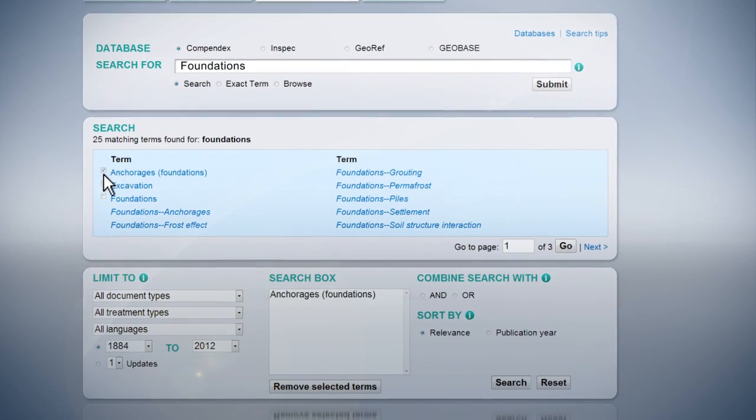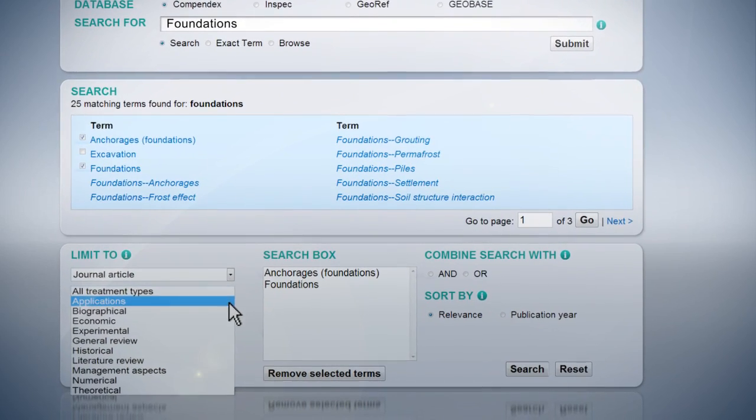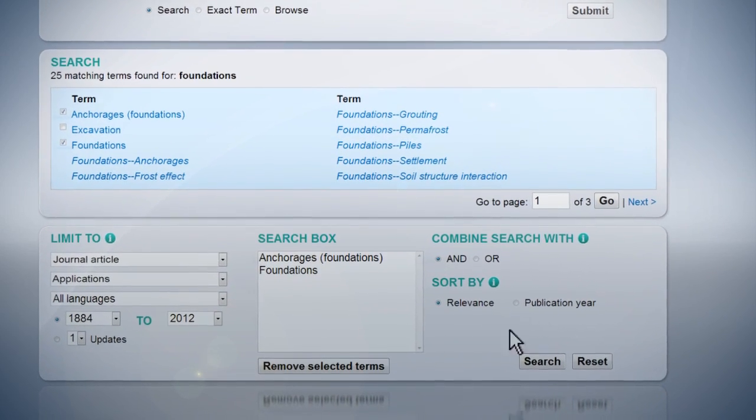offering four different thesauri — controlled sets of indexing terms — to help you navigate through the content and both expand and refine your search.